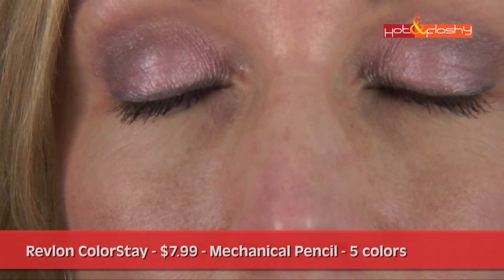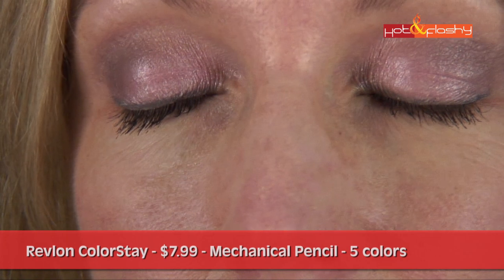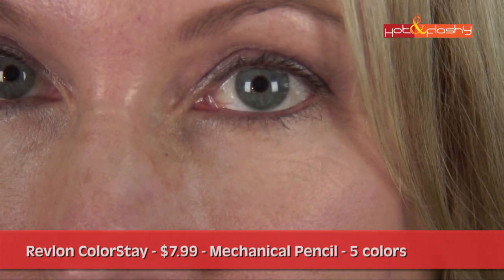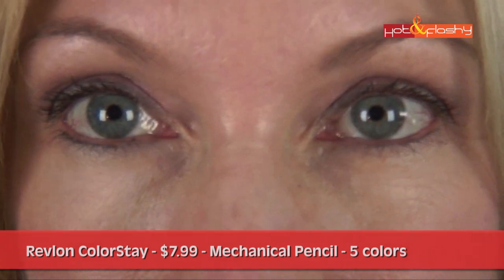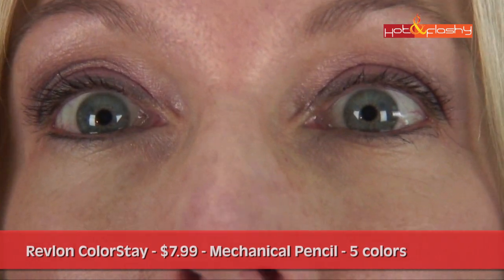Let me bring in the video of 12 hours later. Above the lashes is where this one performed the best — after 12 hours it was still really good on the eyelids, didn't fade or smudge. In the waterline, it was worn off kind of spottily as they all seem to be, and there was a little smudge below the eyes.